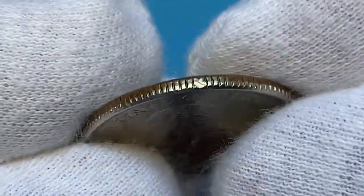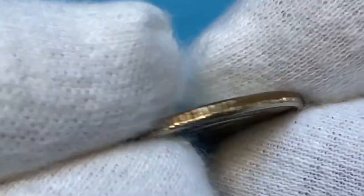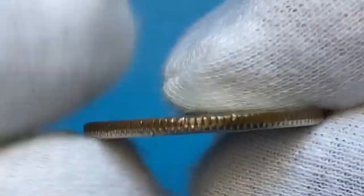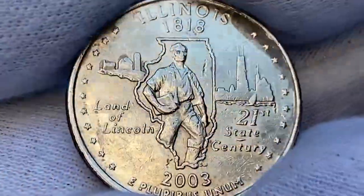The edges are reeded and some of them are damaged. Here we have one medium dent. When we turn it over, we observe cold reflective surfaces on the reverse as well.